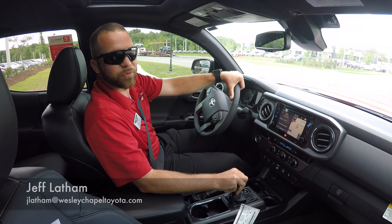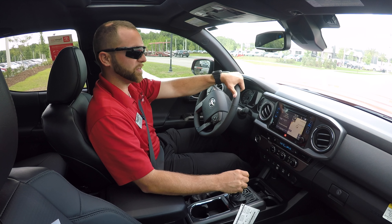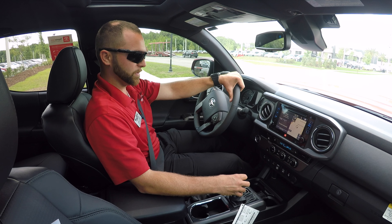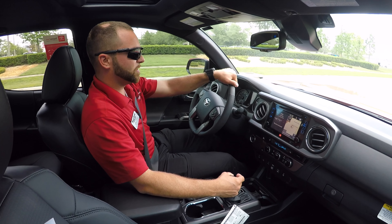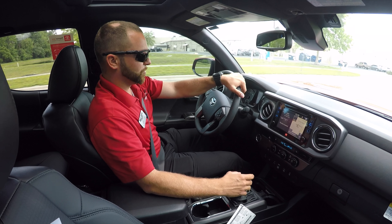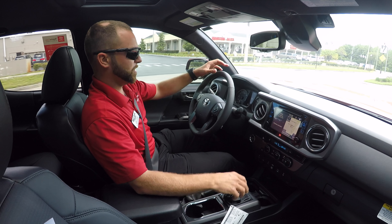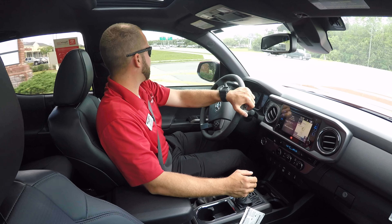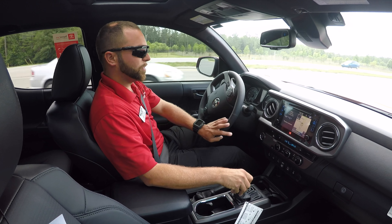Hey everybody, this is Jeff Latham here at Wesley Chapel Toyota. Thank you for joining me today. We're going to do a little bit of an in-depth test drive with one of our 2018 Toyota Tacomas. This one is our 2018 Toyota Tacoma TRD Sport. So if you're ready, let's go and I'll show you some of these features. This one is a two-wheel drive, though it does come in a four-wheel drive, and there are plenty of other trim level designations as well.